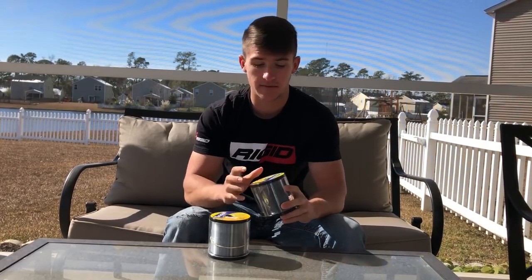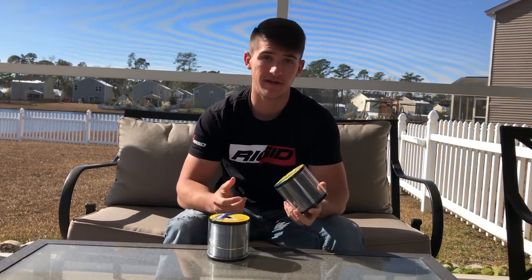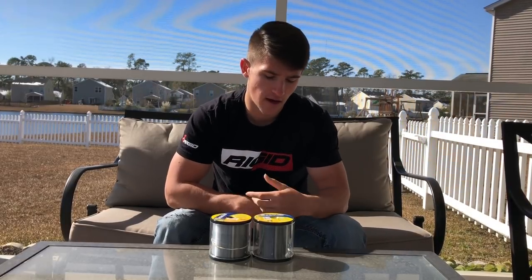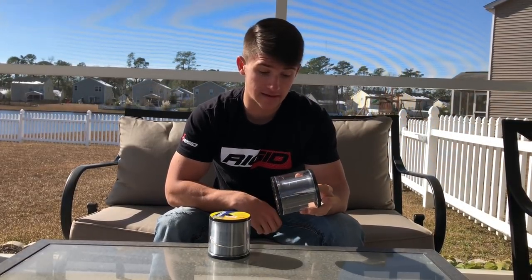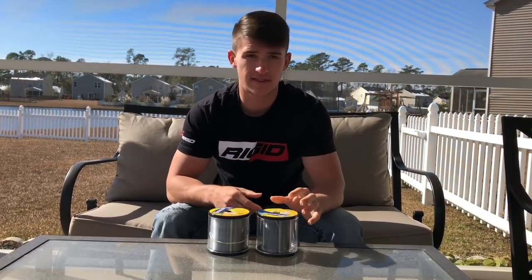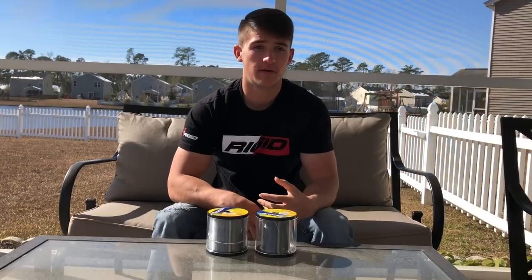If you're looking at brands, Seaguar's line is actually fairly thin — not thick. I've tried some other brands; P-Line is not a bad line by any means, but it was a little bit thicker. Maybe their newer stuff is thinner — it's been years since I've used that. But I've experimented with a lot of lines, and the best line I've used over the past four years is Seaguar.